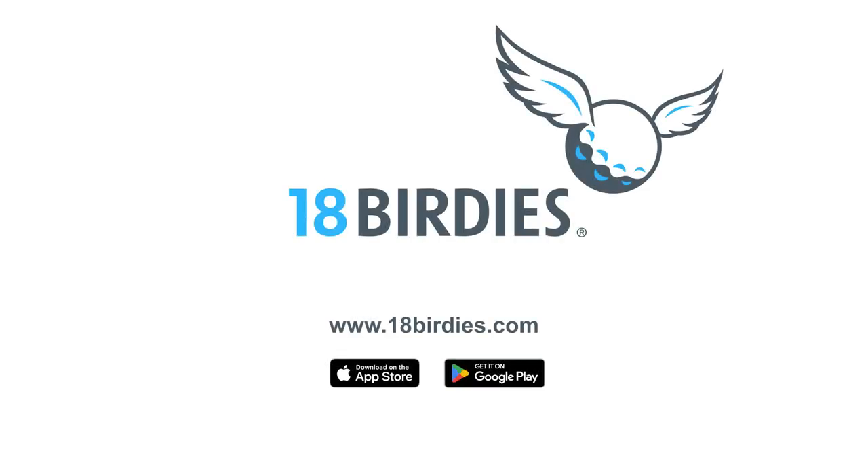Give it a try. Download the 18 Birdies app from the Apple or Android app stores.